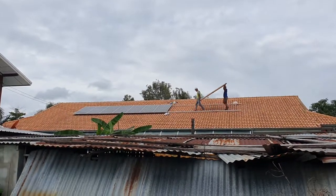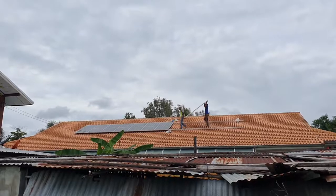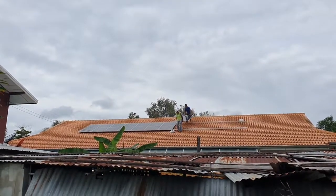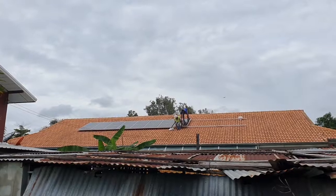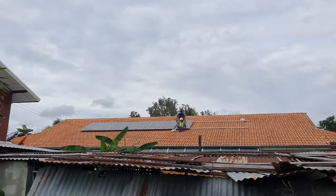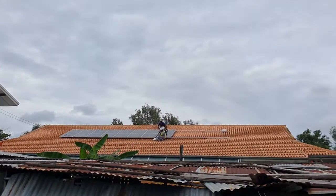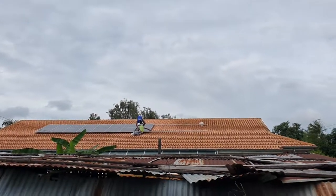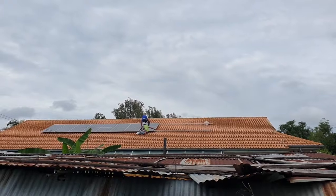If you create an angle, the wind can easily come under the panels and create problems in storms. So that's why we install them like this. If the roof would have been steeper, we might have considered a little modification to make the angle better on the panels.